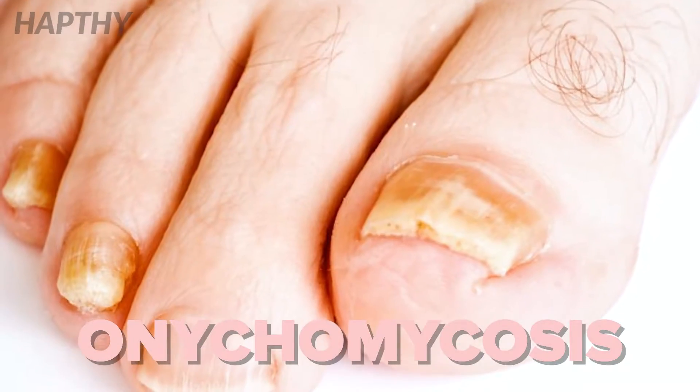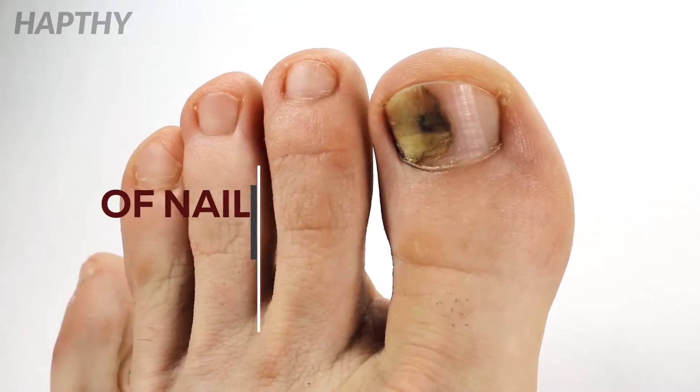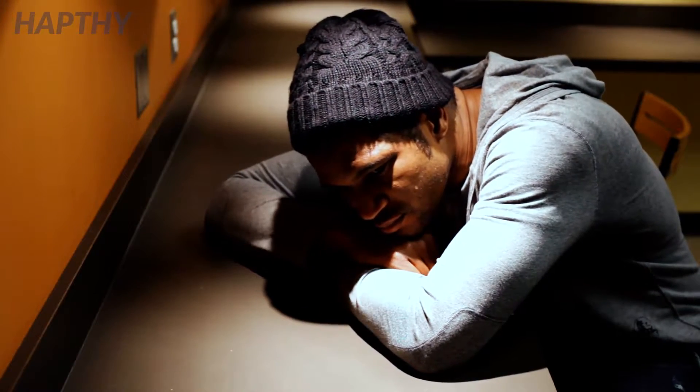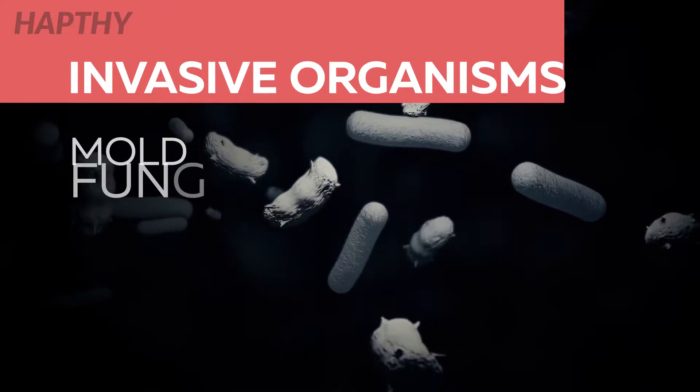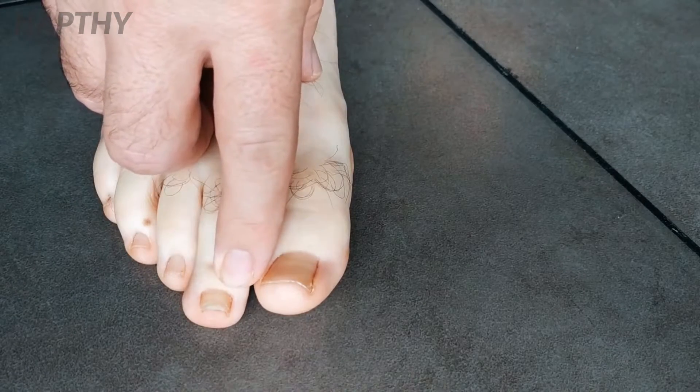It is called onychomycosis, and some of its most common symptoms include the discoloration of one or multiple toenails, usually yellow, brown, or white. These fungal infections can occur when invasive organisms like mold, fungi, and yeasts come into contact with a cracked or otherwise exposed part of the nail or skin.